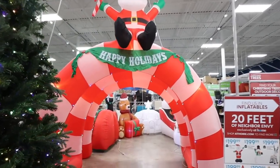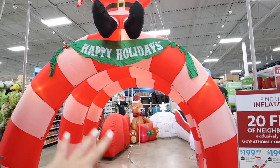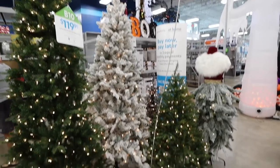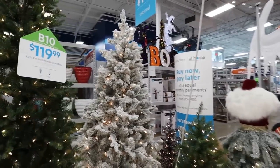Right behind it you can see this three-spiral arch, and as you walk through it, it actually says different things and lights up different colors — it's motion activated, look how cool that is! They have such a great mix of trees; you can also see they still have a ton of Halloween decor as well.